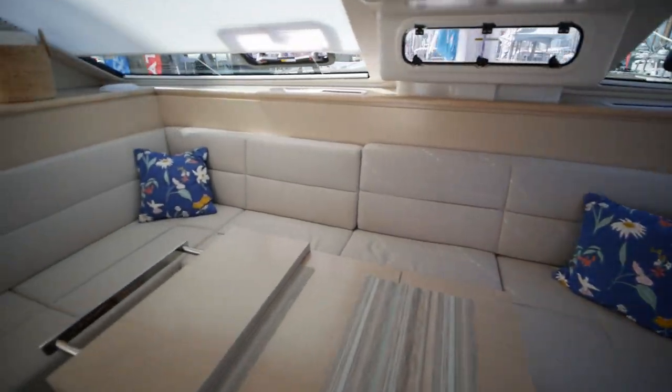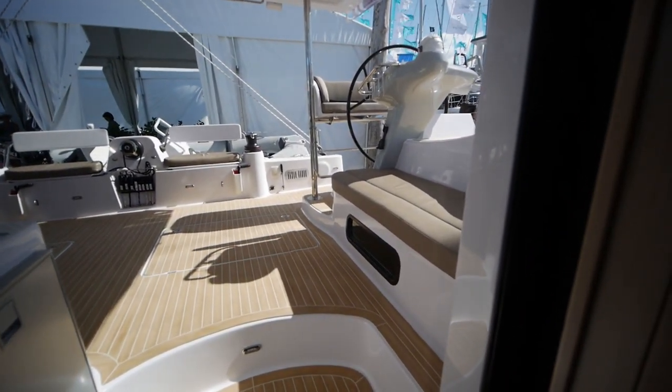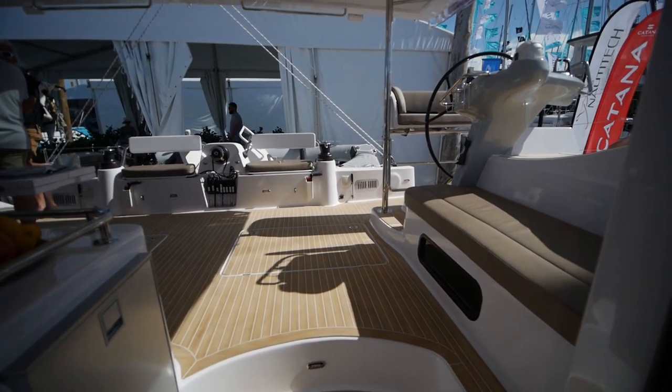So that is the new Sea Wind 1600. I hope you enjoyed the tour. If you like this video, be sure to like, subscribe, and keep watching for more videos. Hope to see you on the next one!